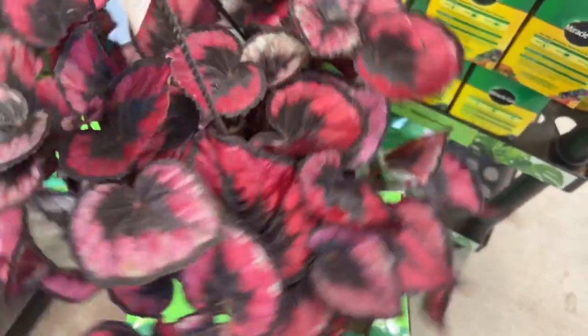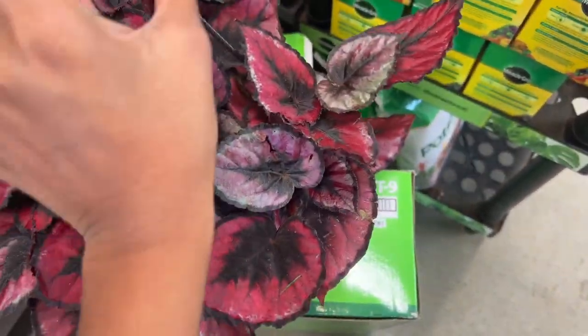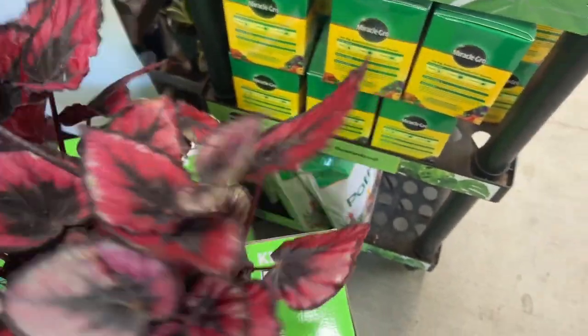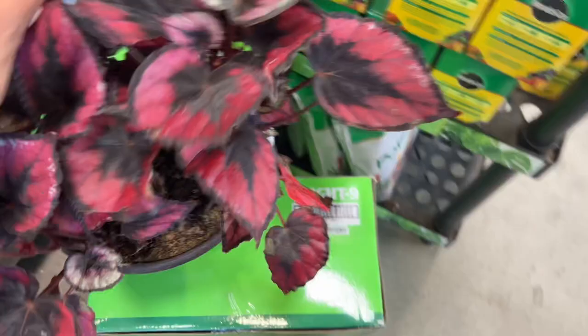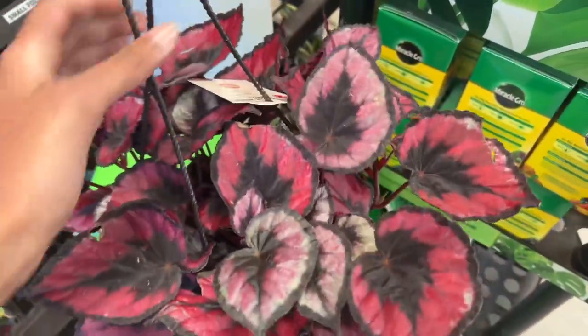I just found this Begonia Red Kiss, and this one looks so much fuller than the ones hanging up at the top. This guy is only $20 — look how full it is, with lots of new growth too!